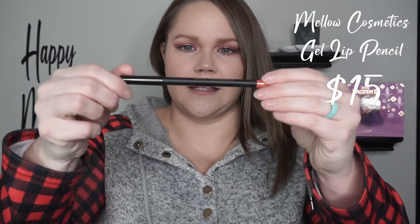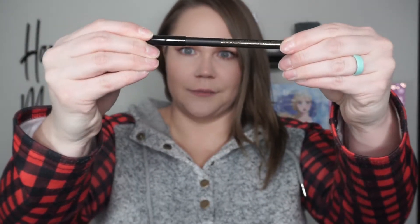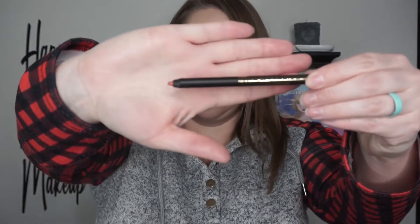I like this eyeshadow palette. I think the colors blend out very nicely and I love how they donate proceeds to a certain organization, so I absolutely love it. The next thing I got in the box is this — this is the Mellow Cosmetics Gel Lip Pencil and this retails for $15. This is what it looks like and this is in the shade Rose.